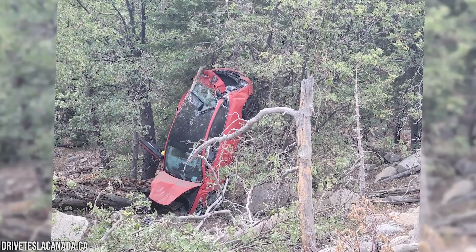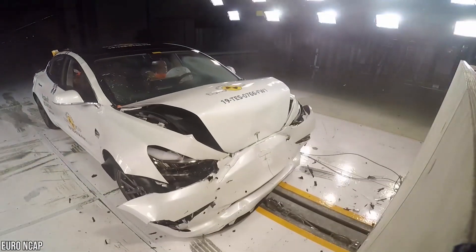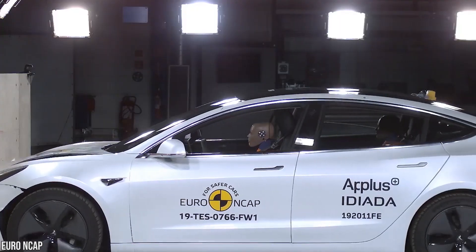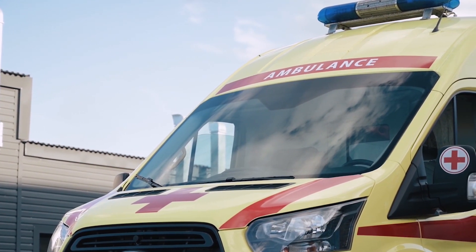As you can see from the photos taken at the scene, the Model 3 landed vertically. Nonetheless, the Tesla's cabin seemed to sustain only minor damage, and the occupants were all able to get out of the car on their own.